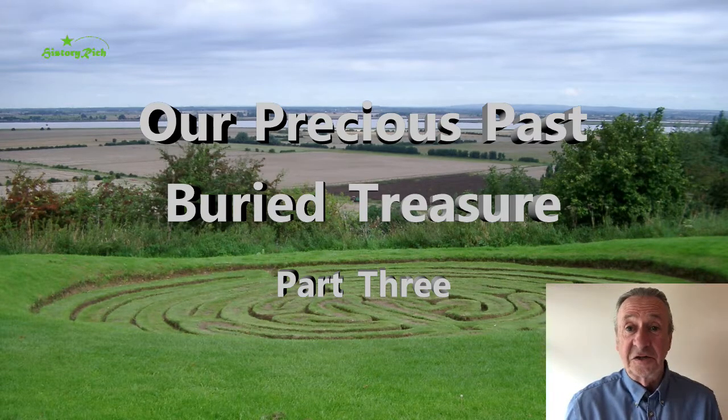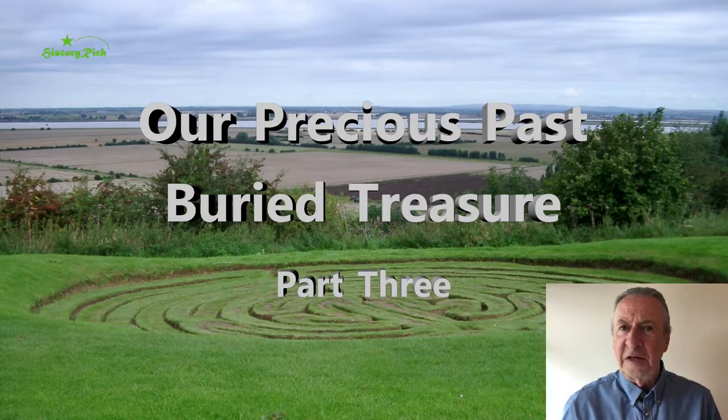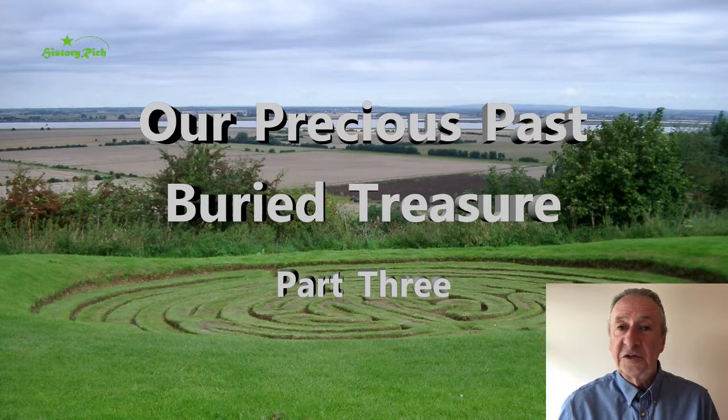Hello. In my last session I introduced the various specialists who may be involved in dealing with archaeological finds and I mentioned the Portable Antiquities Scheme. This was introduced alongside the Treasure Act in 1997 and it was a voluntary scheme. The Treasure Act is statutory, but the Portable Antiquities Scheme was a voluntary scheme designed to encourage people who'd found objects to report them. It was introduced as a pilot, and so successful it was very soon rolled out across England and Wales — England and Wales because there are slightly different procedures in Northern Ireland and in Scotland.